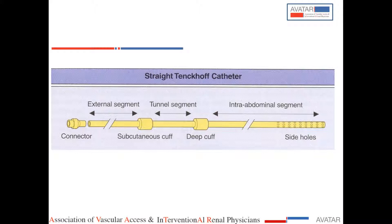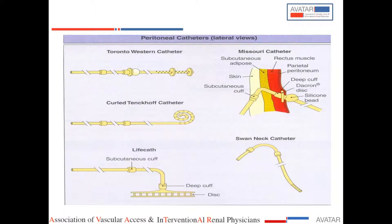This is the Tenckhoff catheter with two cuffs — the subcutaneous cuff, the deep cuff, and the connector. This is the intra-abdominal segment which sits in the peritoneum. There are different types of catheters: the curled catheter, the Missouri catheter which is more complicated, and the swan neck catheter. Most of us are using either swan neck or straight catheters.